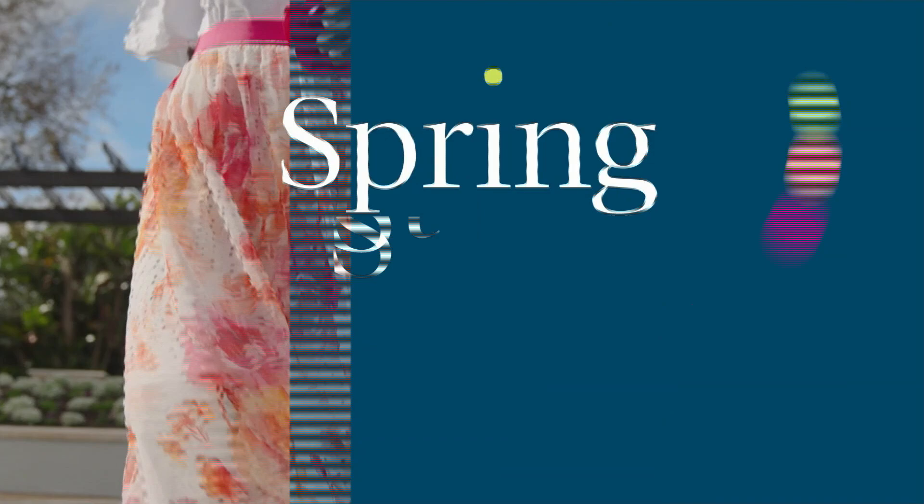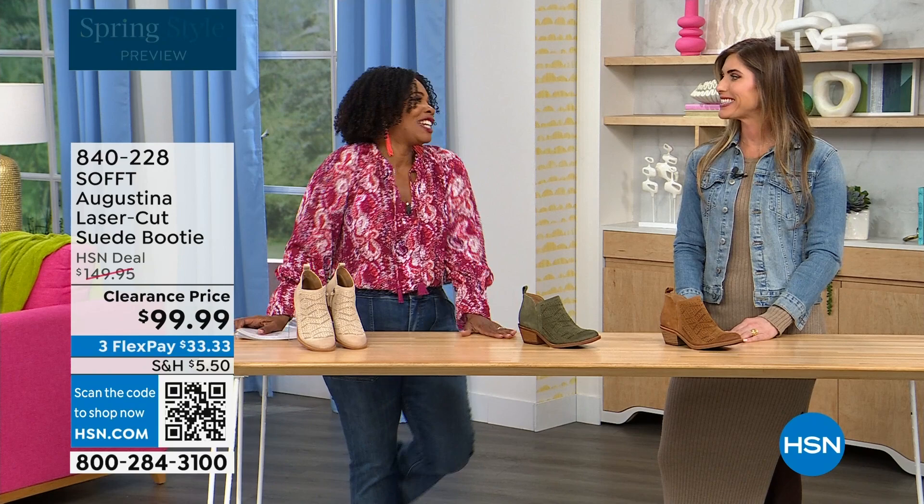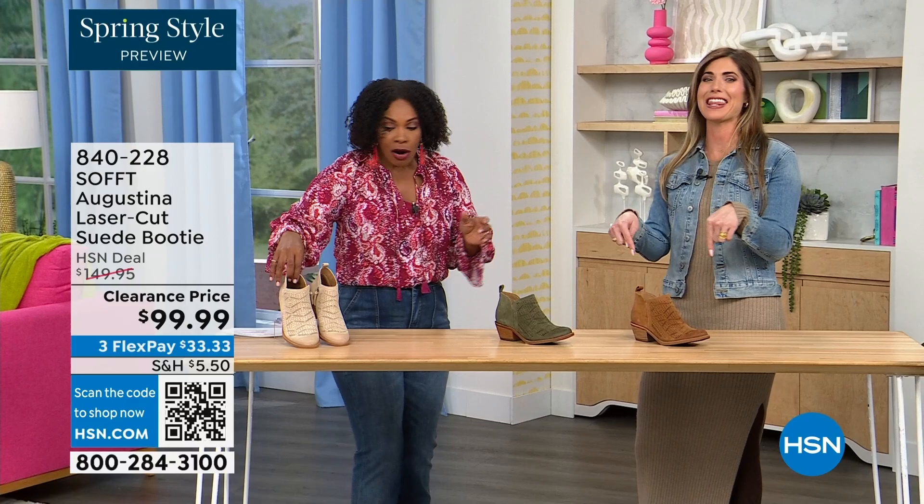It's our spring style preview and I'm so excited for spring. These are actually my favorites of the hour — dare I say it. These are called the Augustina — they're a laser cut suede booty.